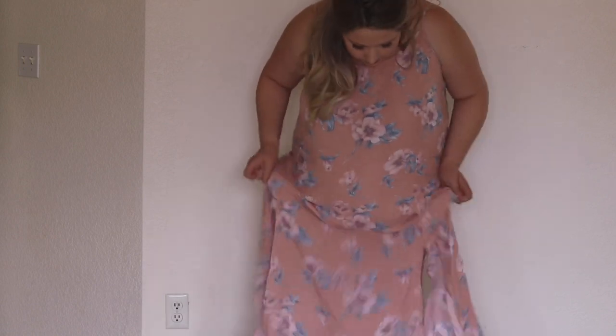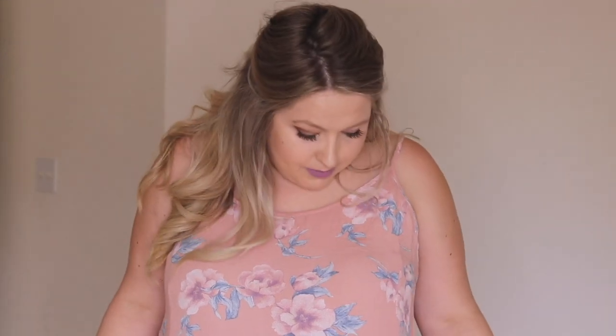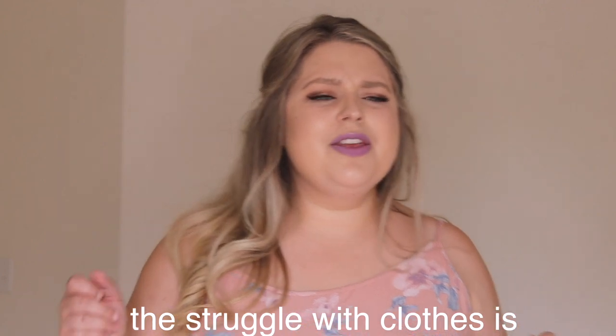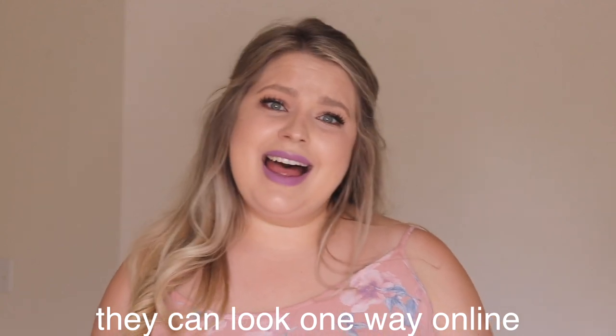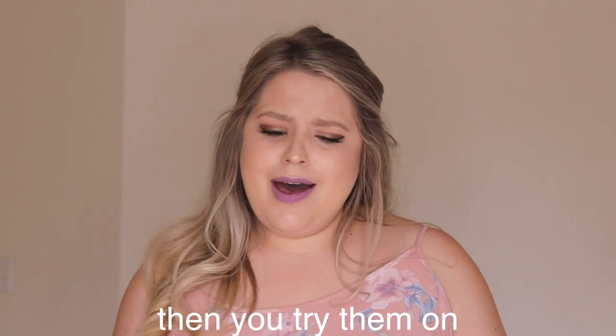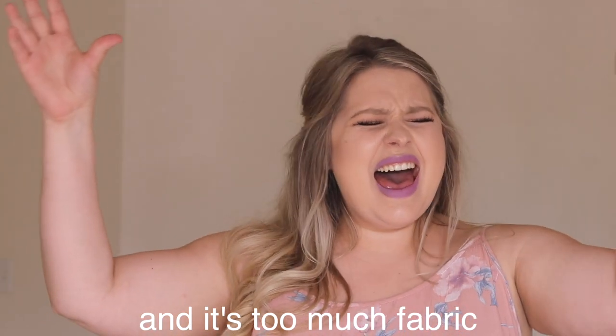I'm literally swimming in this dress — I would have to wear heels with it because it's very very long on me. But it's just so flowy and fun; you just want to dance in it and spin around. I love it, I really do love this dress. But it was $49.95, and considering how huge it is on me, I probably am not going to keep it, or I might just return it and get a size down, because I do like these colors.